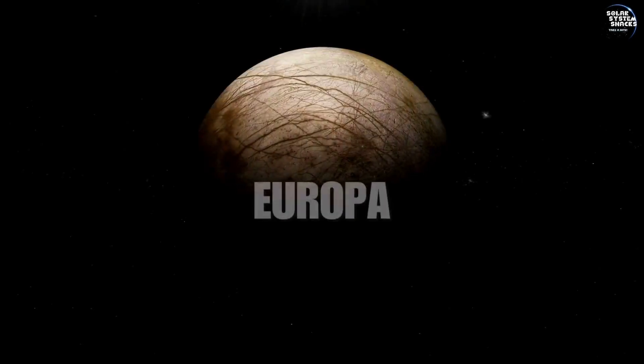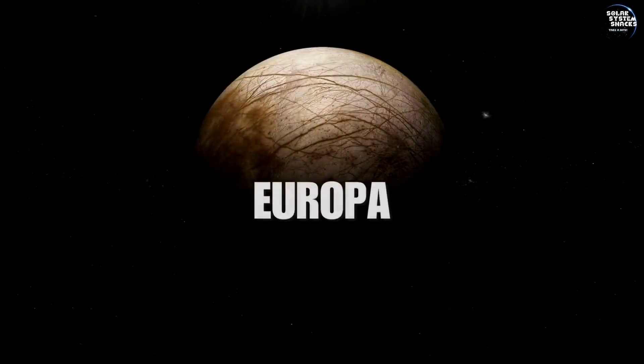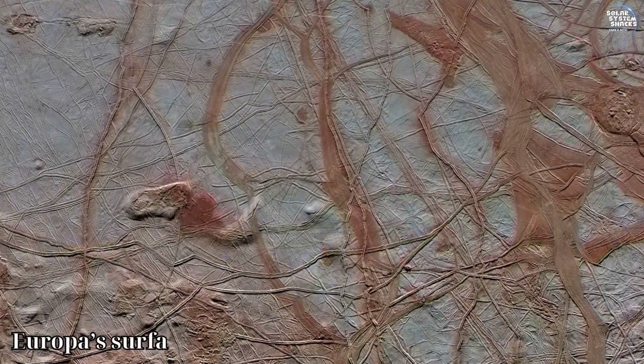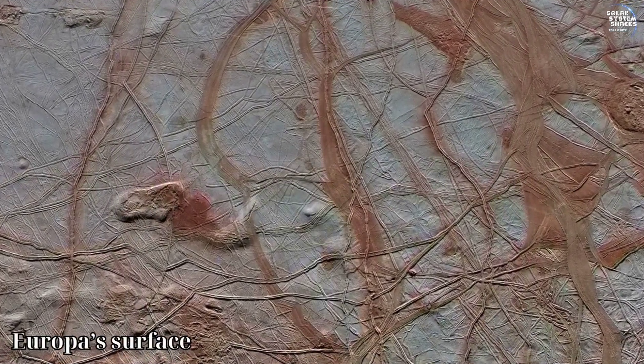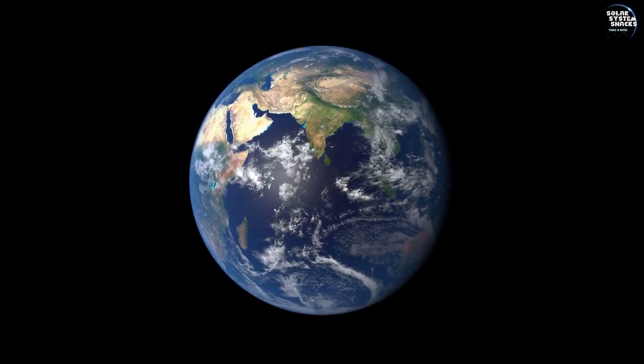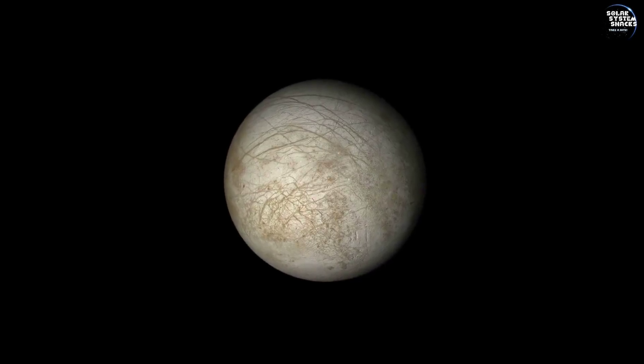Welcome to Europa, one of the most intriguing moons in our solar system. Shrouded in an icy crust lies a world of mystery — a global ocean concealing more water than all of Earth's seas combined. Europa holds a wealth of wonders waiting to be discovered.